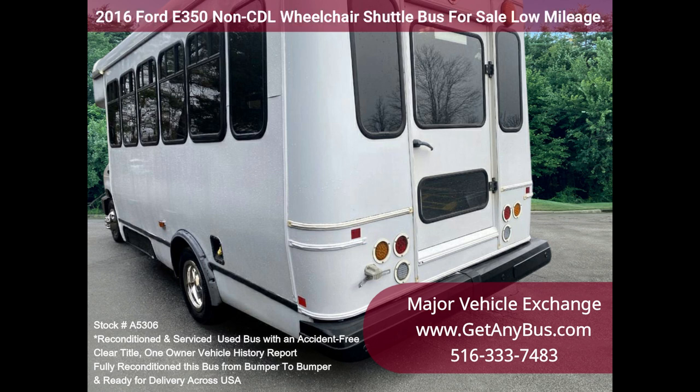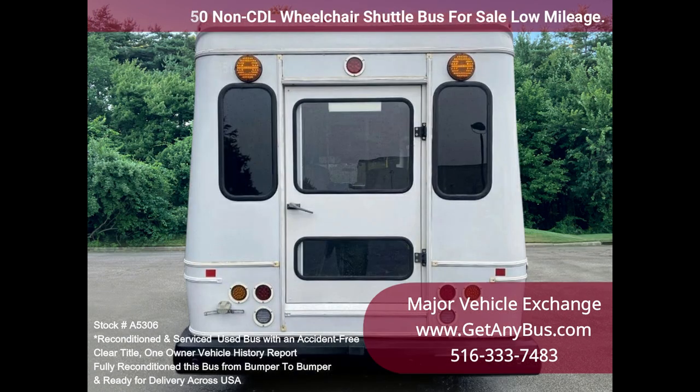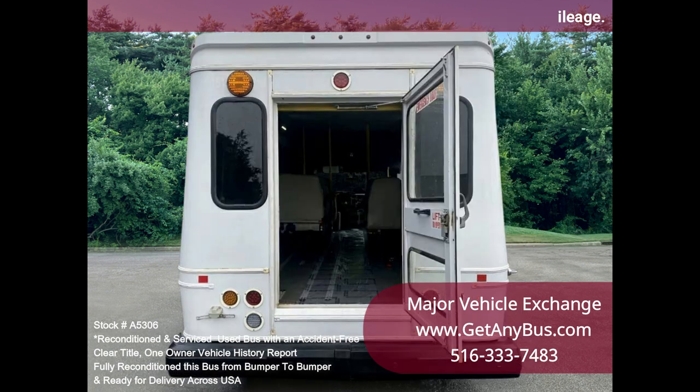The bus is in excellent condition and has been thoroughly reconditioned, checked, and road-tested. It is very clean, fully equipped, and ready for use.